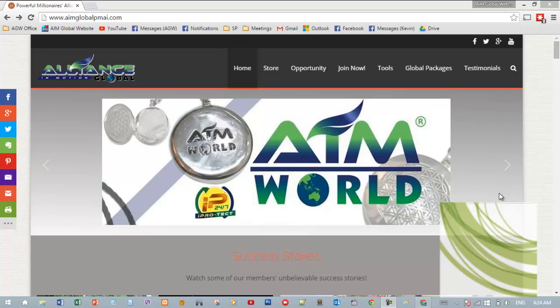Hello! In this video, I just want to show you or familiarize you with our website. This is the homepage. You can go here by going to aimglobalpmai.com, and this is what you can see.